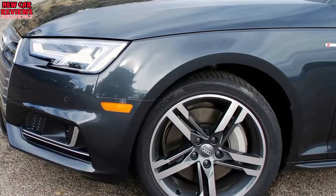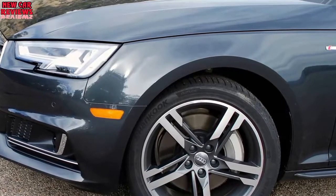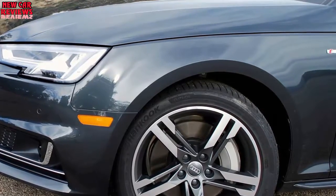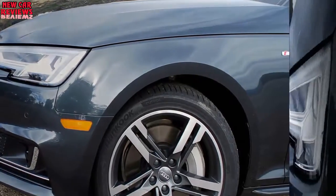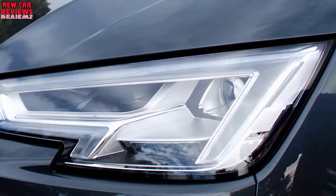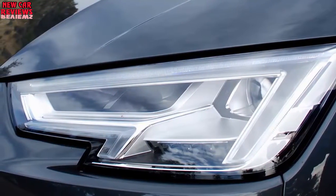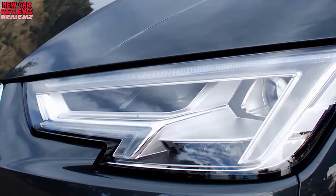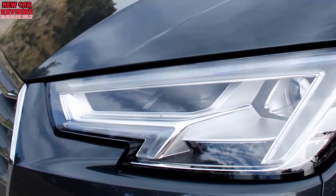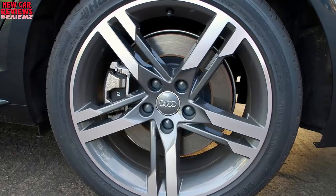At 3,666 pounds, our loaded Prestige model was just 44 pounds lighter than the previous car. All testing was done with the optional 18-inch alloy wheels, part of the Prestige package, wrapped in all-season Hankook Ventus S1 Evo 2 tires sized 245/40 R18. Our tester also featured the available adaptive damping suspension, which includes a ride height 0.4 inches lower. Base models come with 17-inch alloy wheels, and 19-inch alloy wheels with summer tires are also available. We expect cars with the 19-inch summer tires will put down even better performance numbers.